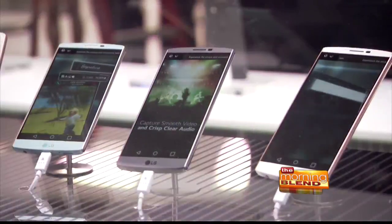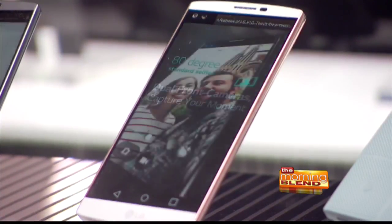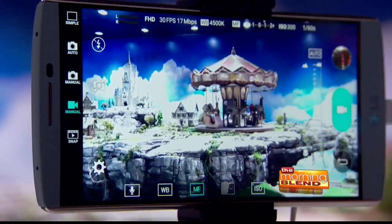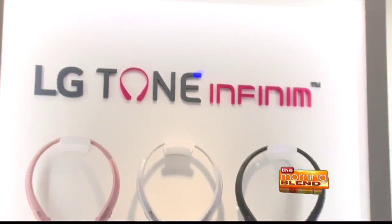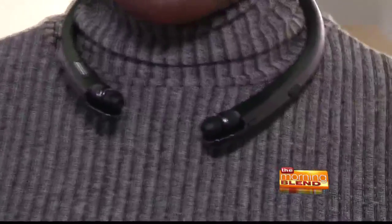And smartphones are getting smarter. The V-Series gives today's social-savvy users a rich multimedia experience for video consumption and creation. The V10 stands out with a second screen, real-time manual video mode, and dual front camera that makes taking group selfies without a selfie stick easier. One of LG's most popular headsets is back — this time with a slimmer design and superior Harman Kardon sound. The LG Tone Infinim is upgraded with quad-layer speaker technology, dual noise-canceling microphones, and it won't fall off your neck.